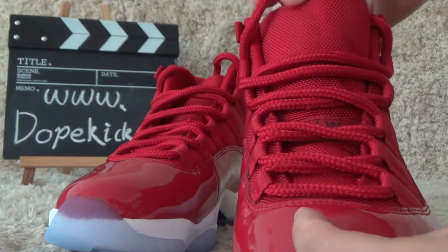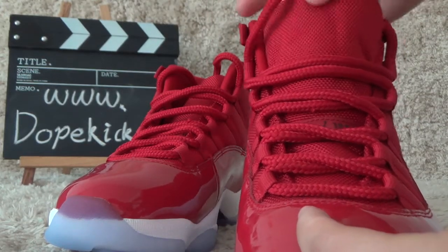And for the tongue, it's red color. It's so soft.